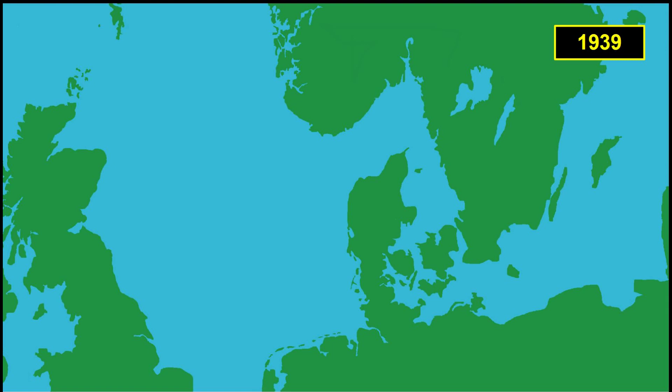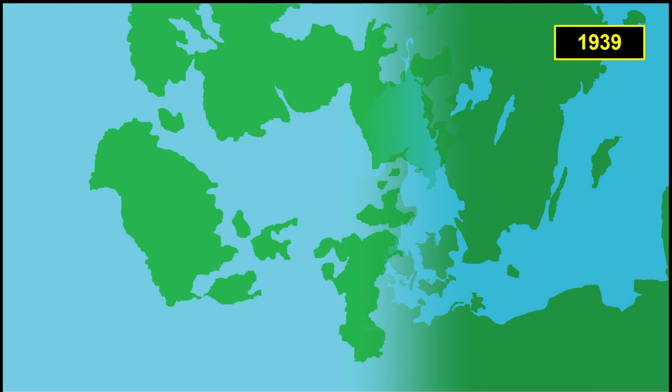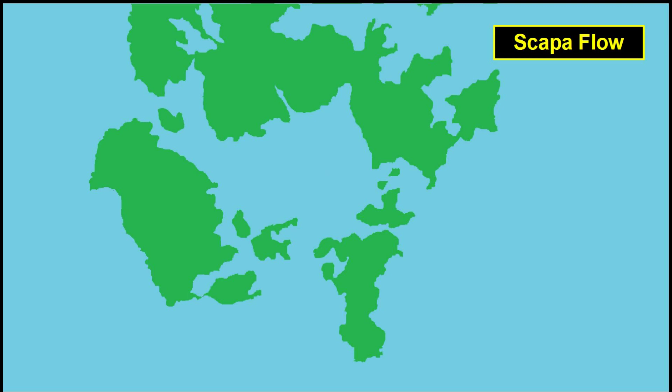During the Second World War, Scapa Flow was the main naval base of the British fleet. The surrounding islands made Scapa Flow a formidable natural harbor that protected the British ships against storms and heavy weather. To protect the fleet against the German Navy, the British had blocked the entries to the harbor with anti-submarine and anti-torpedo nets, so it would be impossible for German submarines to gain entrance into the harbor and attack the British ships.